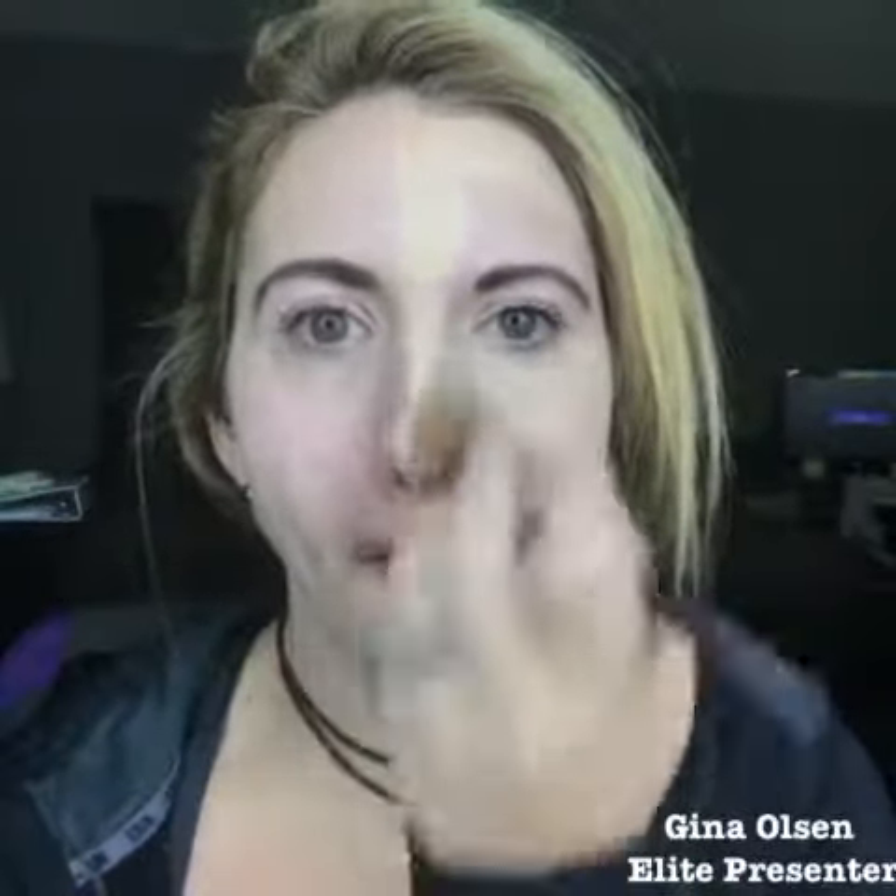It is a medium coverage foundation, but I'm telling you what, ladies, it is amazing coverage. It goes on as a liquid and dries to a beautiful matte Photoshop powder finish.